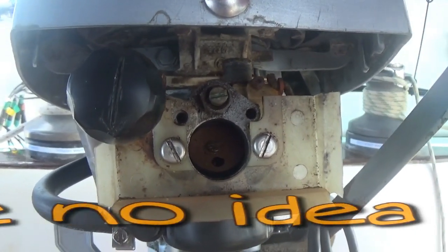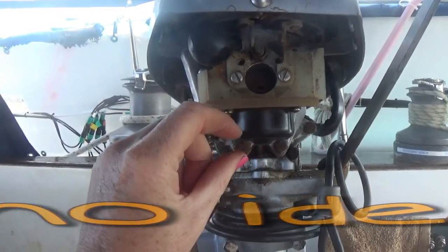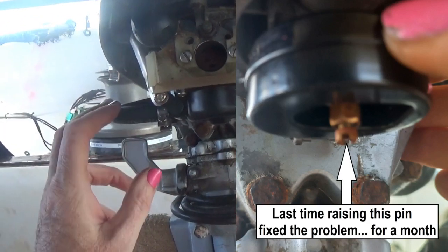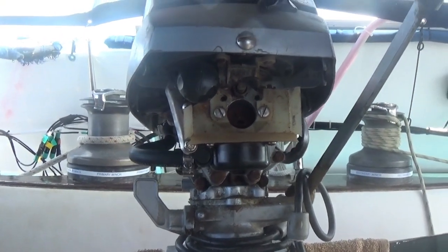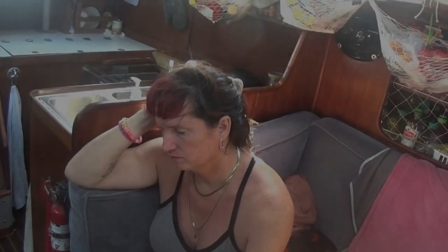Last time when I had this problem a month ago, we adjusted the venturi pan tube in the bowl to go up a little bit and then it ran for another month. We're having the same problem again. I've cleaned and changed everything and nothing seems to work. I am one highly frustrated and depressed girl, truly want to cry.